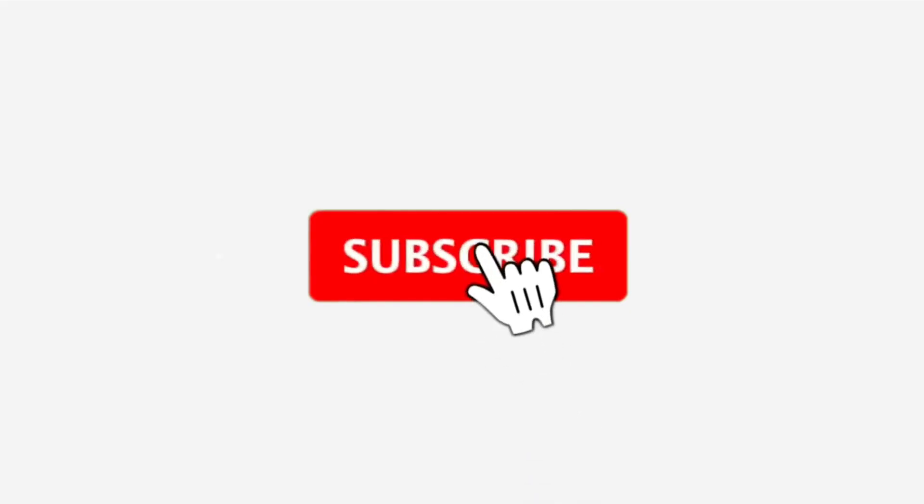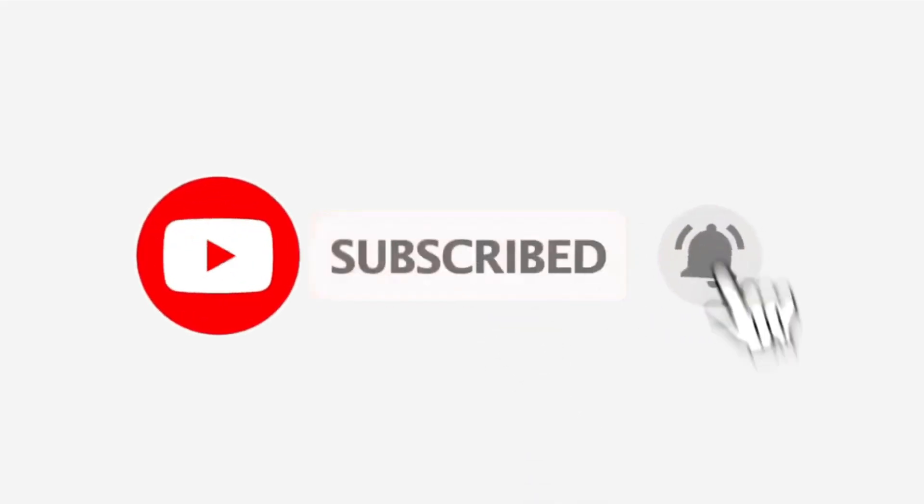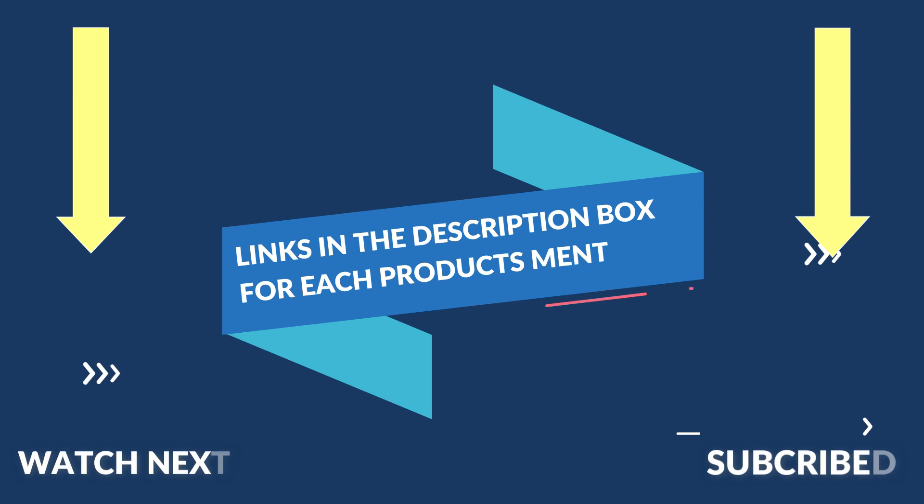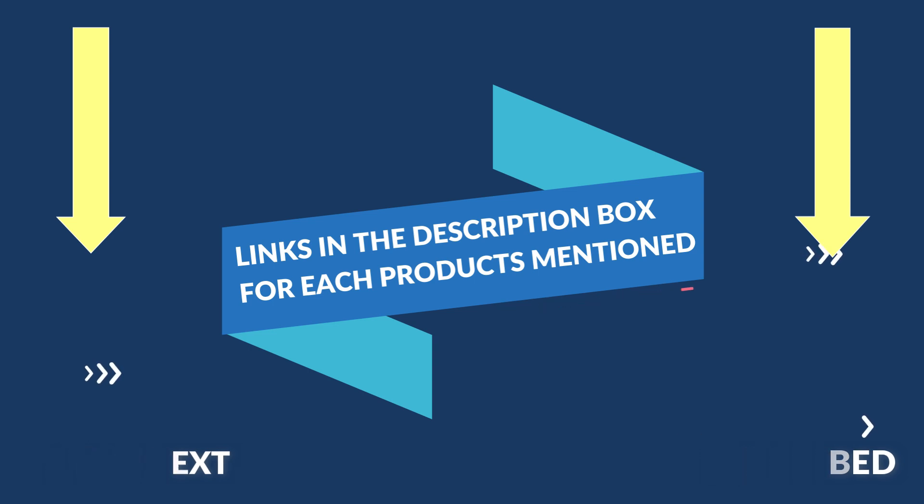That's all from my end. I make helpful videos daily, so do subscribe to my channel and hit the bell notification. For more information or product pricing, please check the description. For any questions, please comment below. Thanks for watching, have a great day.